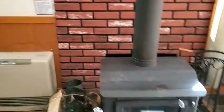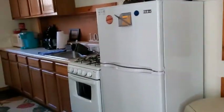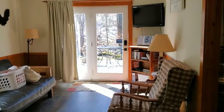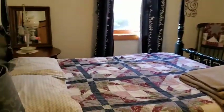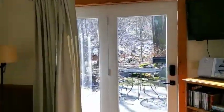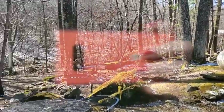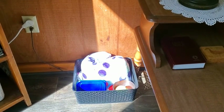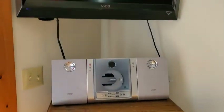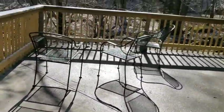Here we are inside the Barnwood, the smallest of the cabins, but it is very quaint and very cute. A nice little kitchen, bathroom, and a bedroom with a clean bed. There is a little patio, a fire pit up there, beautiful views, and a nice little place. There is a doggy basket as well. Nice TV, and a little back porch here at the Barnwood as well.